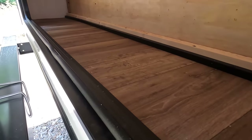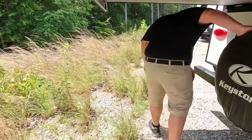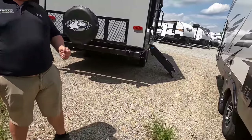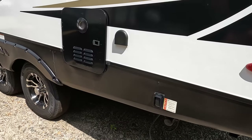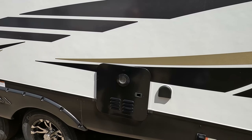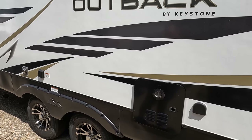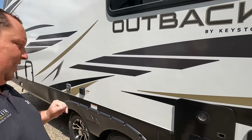Coming around the back — look at these electric stabilizing jacks from Lippert, love that, especially on a little trailer like this. There's an instant hot tankless water heater back here. We're not going to assume who the brand is, but the fact that it's instant hot is really nice.